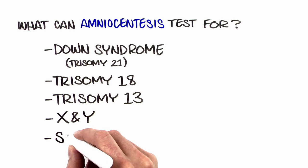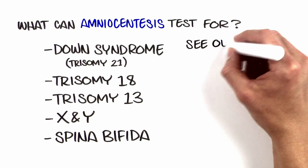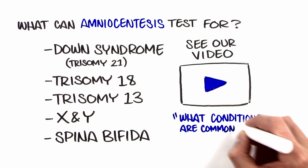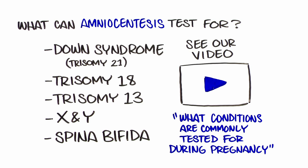Amniocentesis can also detect open neural tube defects, such as spina bifida, if requested. These conditions are all very different from one another. It is not always possible to know before a child is born how much their health will be affected. In some cases, additional genetic testing may be ordered to look for other conditions.